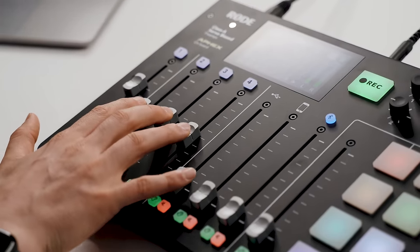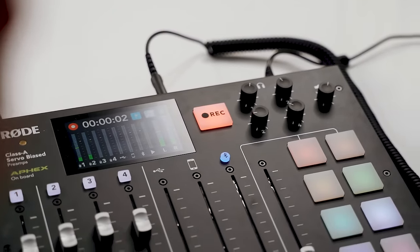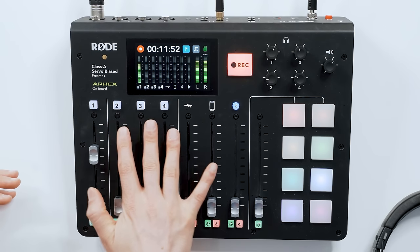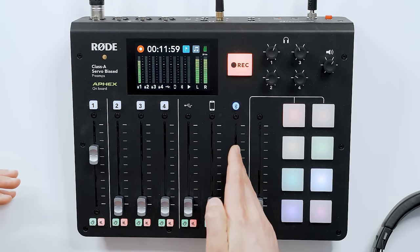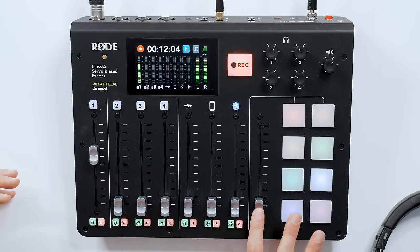One of the coolest things about the Rodecaster is just how easy to use it is — and how user-friendly they have designed it. Besides the fact that it's just super sexy looking, it's one of the coolest-looking podcast units out there. You've got multiple channels to bring in different sources of audio. I just have one mic plugged in, but you can add other XLR sources into these four channels, a USB source, an eighth-inch from your phone, or bring in Bluetooth and mix all those different channels.